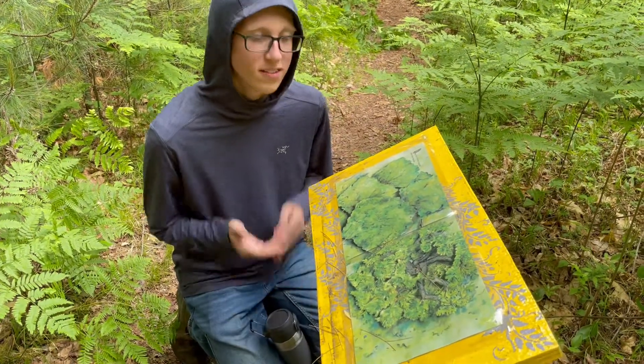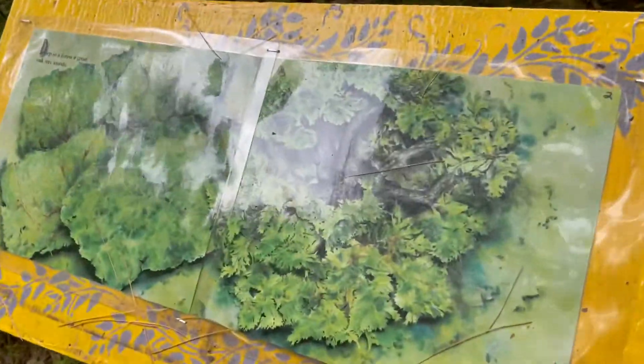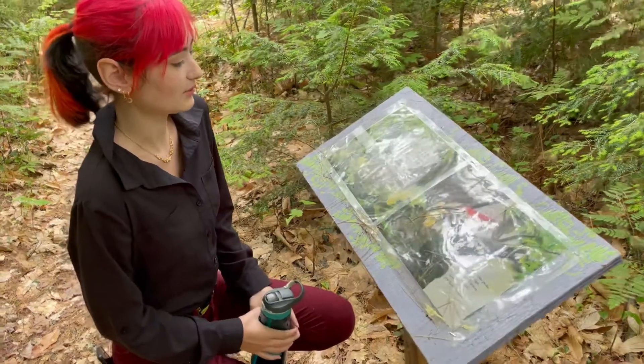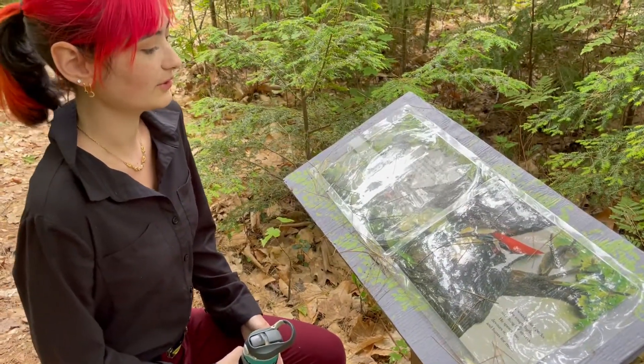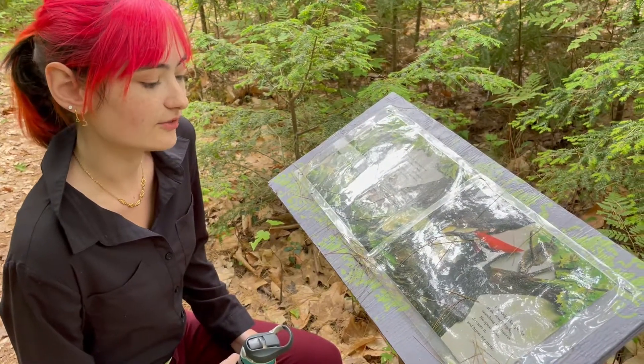Deep in a forest, a great oak tree stands. A family of squirrels lives in a hole in its trunk. A porcupine chews on its branches. A colony of carpenter ants nests under the outer bark. A woodpecker pecks at the rough bark, searching for insects.